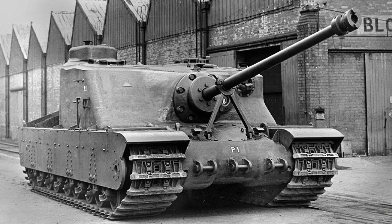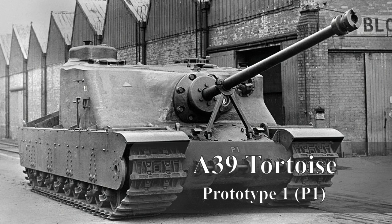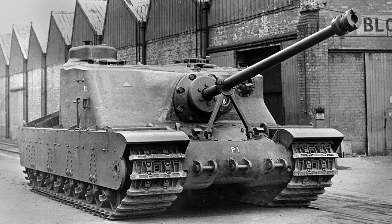Good day chaps, so today's video is one of the internet's favourites: the Tortoise, an assault tank from World War 2 and one of the largest vehicles made. Although it never saw combat service, it did provide valuable data for future designs.